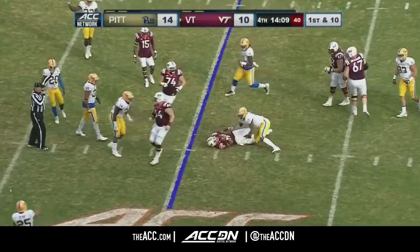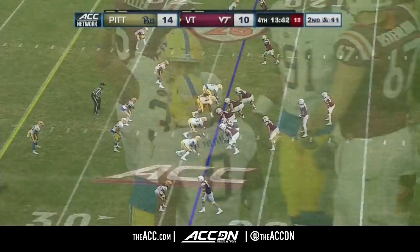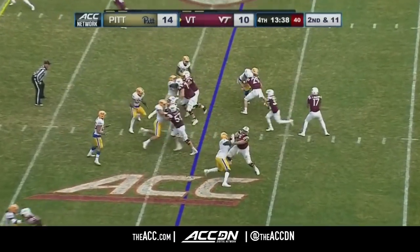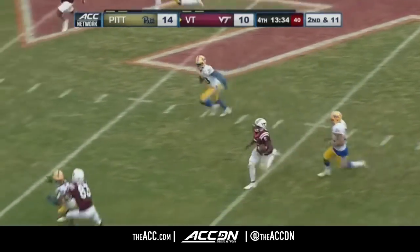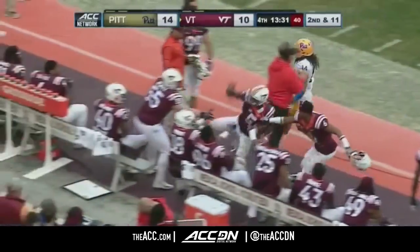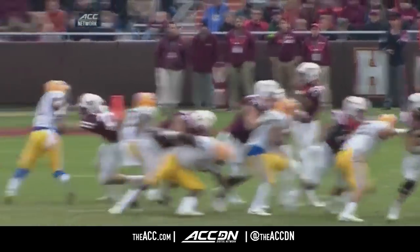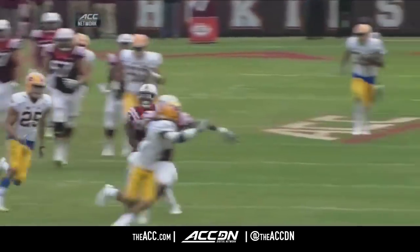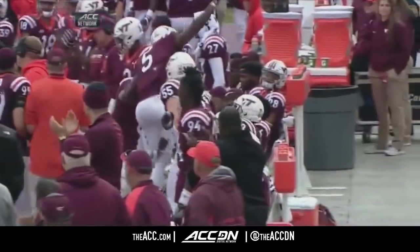From the 25, first and ten, Josh Jackson taken down for a loss by Dwayne Hendricks, the defensive end, number eight. Loss of one, second and eleven. The fake, the throw, and the pass is caught by Cam Phillips, racing down the sideline and goes out of bounds inside the 50. Savoy putting the hand up — this is what we talked about with the one-on-ones, and he makes the most out of it.